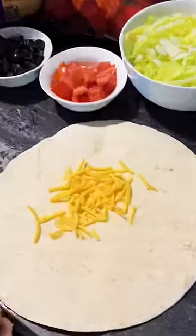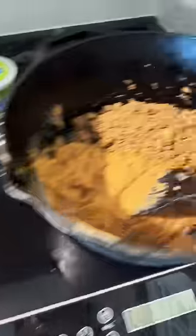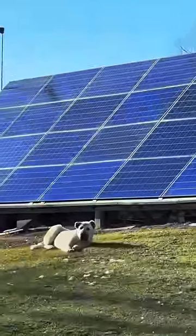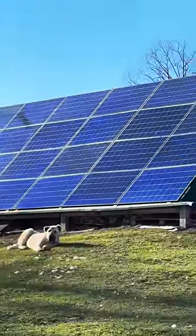Jen asked me what I wanted for meals this week and one of the things I suggested was crunch wraps. The days are getting longer so electricity can be more abundant depending on clouds. Since today's bright and sunny, we're cooking with electric.